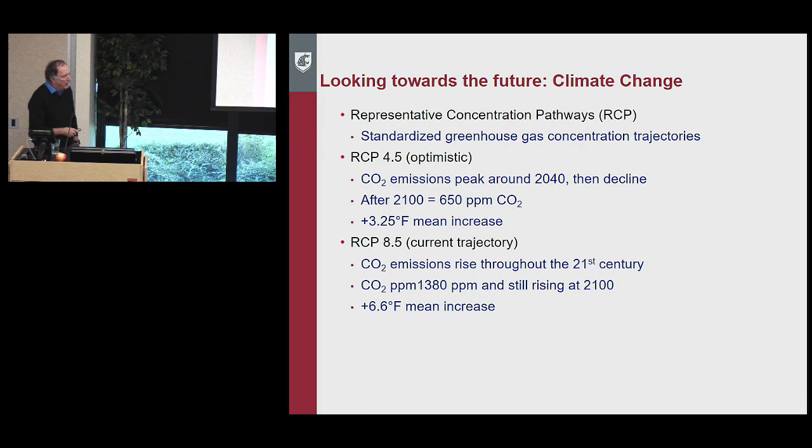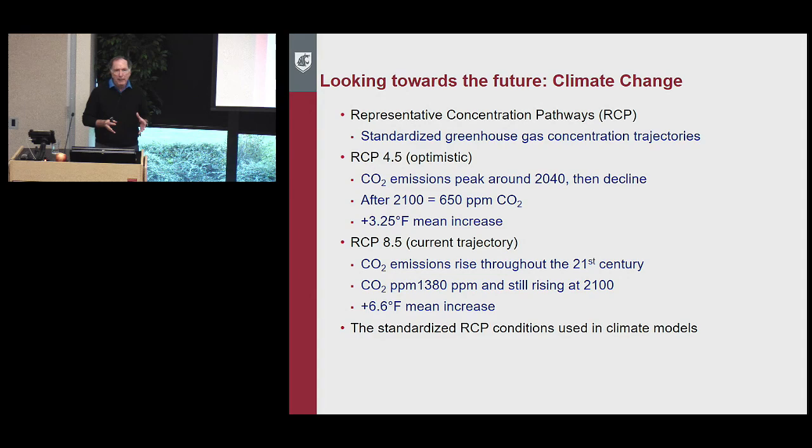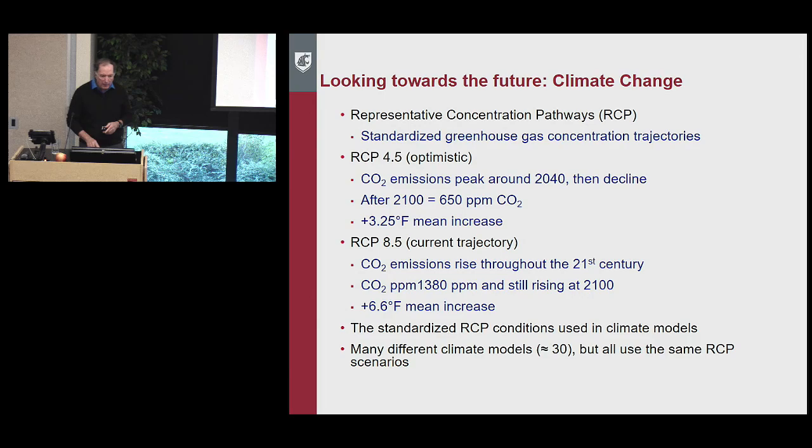The current trajectory we're on is RCP 8.5: CO2 emissions rise throughout the 21st century, reaching 1,380 ppm and still rising by 2100, with a 6.6°F mean temperature increase. These RCP conditions are used in about 30 different climate models, all giving slightly different results. You take an ensemble forecast — bringing together 10 or 20 of those models — and calculate the median response across all scenarios.